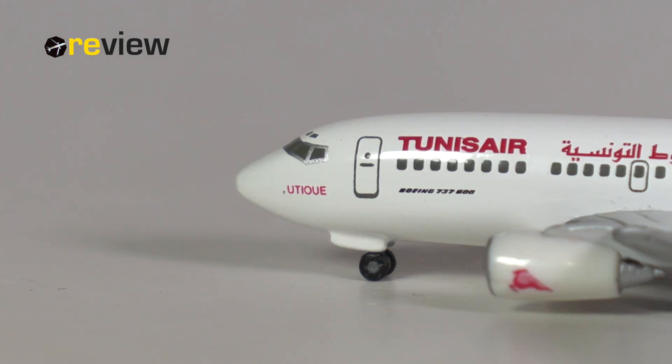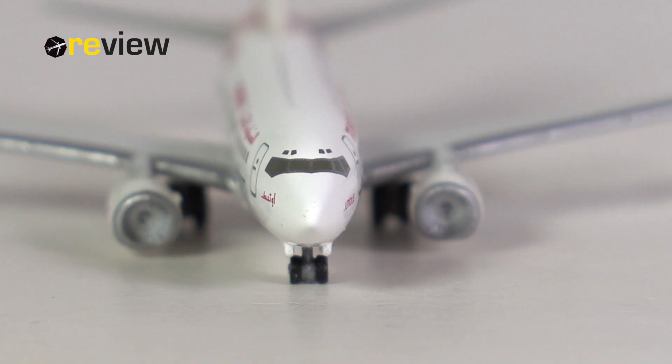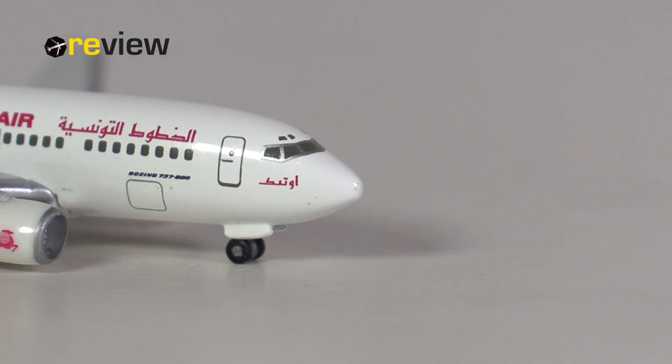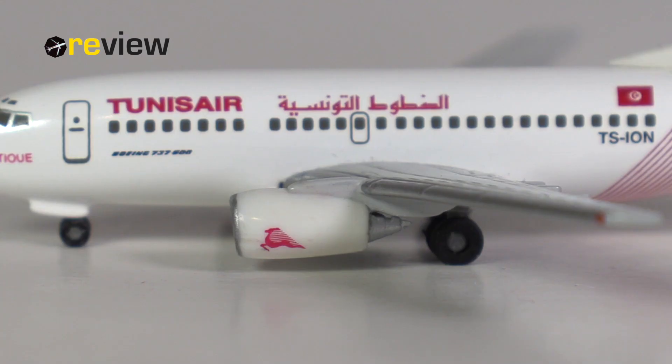Underneath the cockpit window, we then have the name of the aircraft, and the cockpit section itself offers us the classic window configuration of the 737. I'm not a huge fan of the mold here, but it is from 2003, so we should be more lenient when it comes to that. The engine nacelles have been kept in all white, but do carry the Tunis Air branding and the silver leading edge. What we should also highlight here is the fact that the engines are still white, and despite the age of the model, haven't miscoloured yet, which is great.